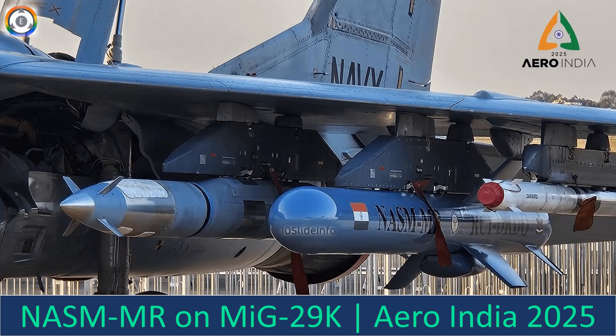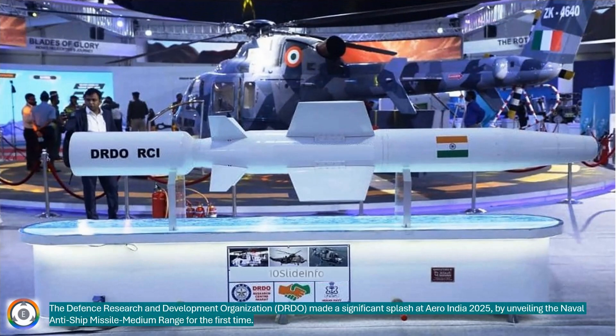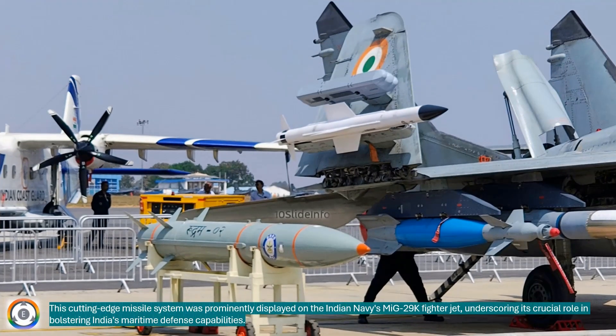Welcome back to 10 Slide Info, a channel which brings you the latest info on defense and aviation in a clear and concise way. The Defense Research and Development Organization made a significant splash at Aero India 2025 by unveiling the naval anti-ship missile medium range for the first time. This cutting-edge missile system was prominently displayed on the Indian Navy's MiG-29K fighter jet, underscoring its crucial role in bolstering India's maritime defense capabilities.